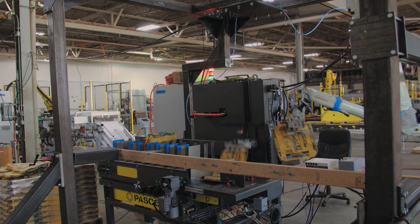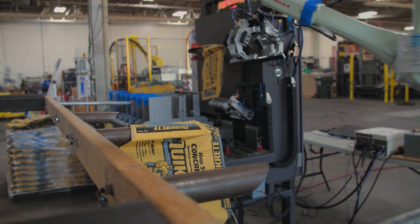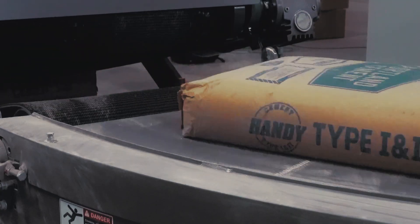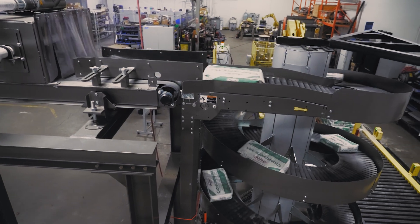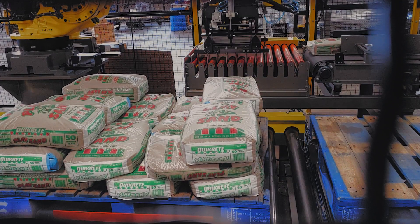Our robotic vial bag placers are systems to take vial bags and place them on spouts to be filled with products that will then go out to a palletizer and then get put on a pallet and go out to the end users. Robotic vial bag placers fit into lines where they produce construction materials typically.